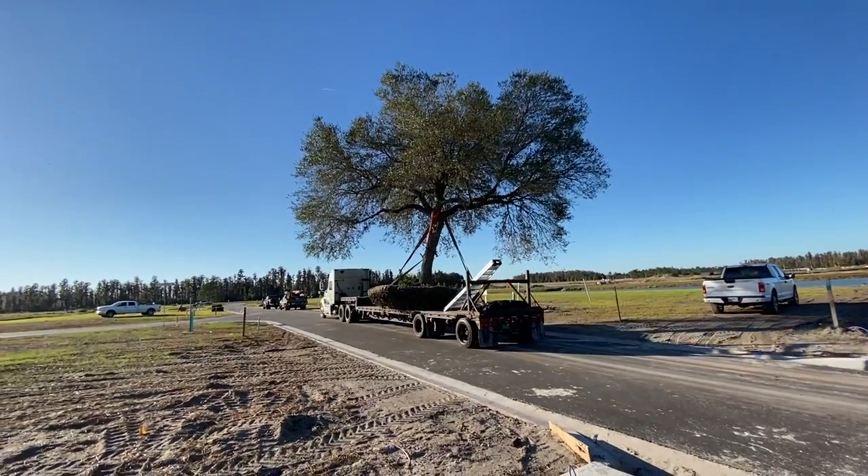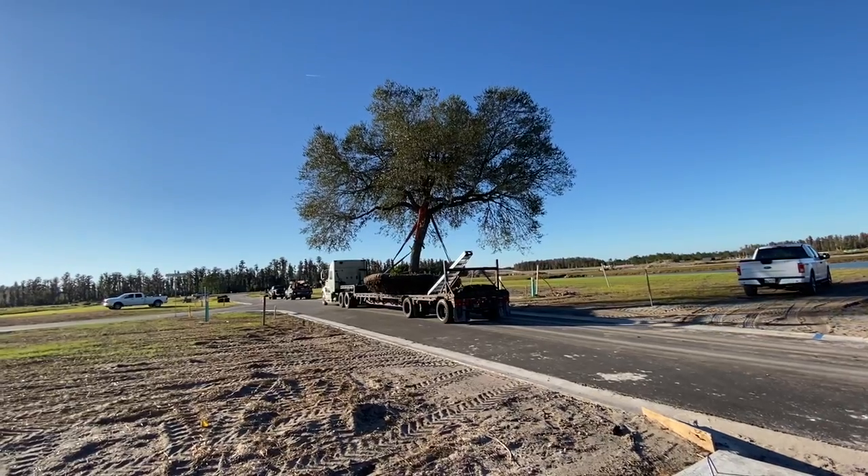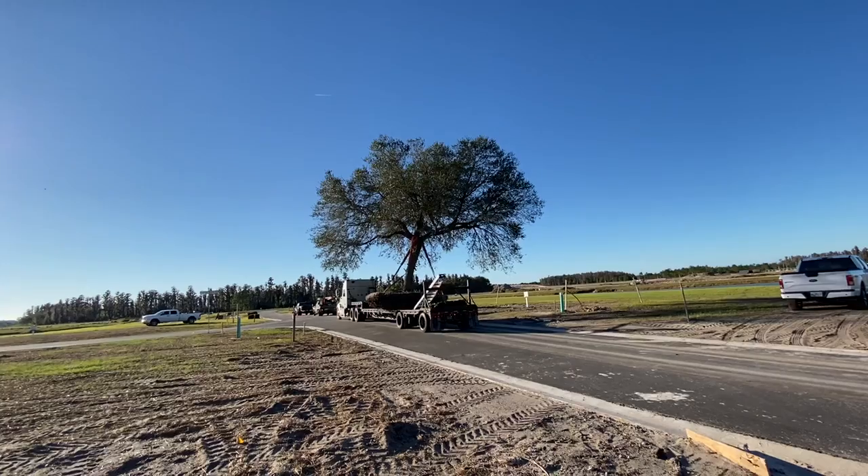We will be taking this tree off the trailer in just a few minutes and putting it in a hole. We'll come back and show you that when we get there. Thank you for watching.